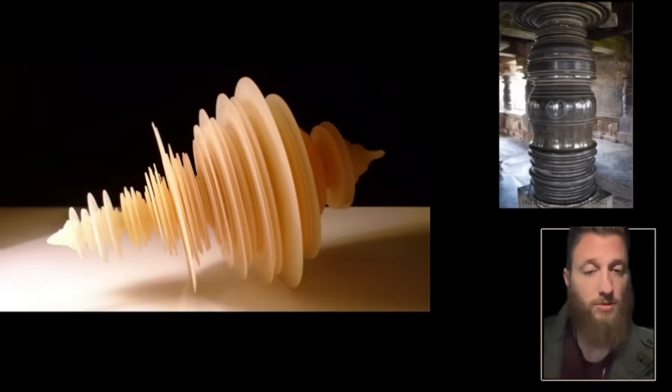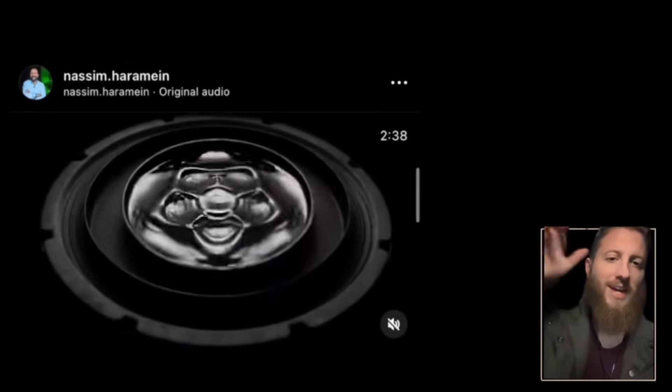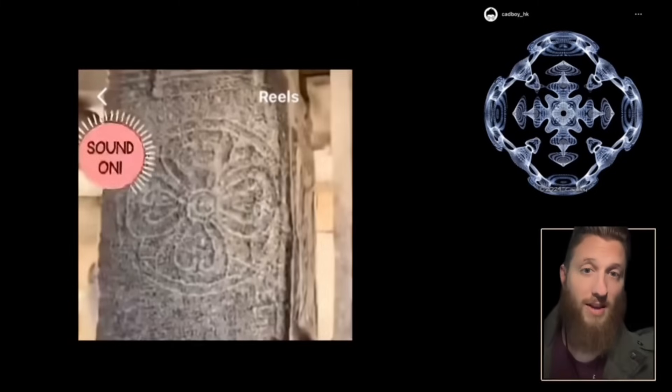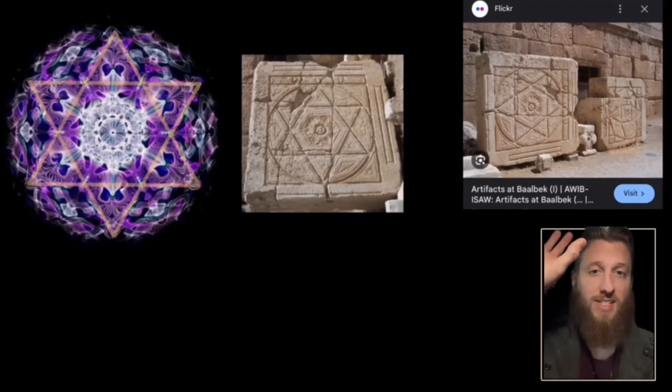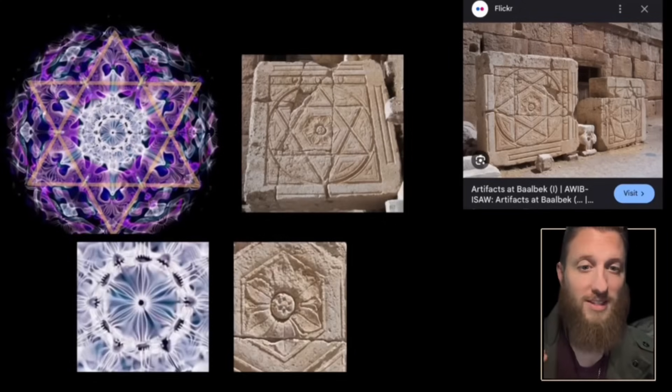Hindu temples are kind of like a book. This pillar, for example, looks like a 3D sound wave showing amplitude. To see the details you have to look into the sound wave with cymatics — it forms what looks like a flower, giving you the frequency the pillar resonates at. This is Baalbek in Lebanon; it's a piece of the ceiling. The purple cymatic is a six-fold frequency, with the flower in the middle.